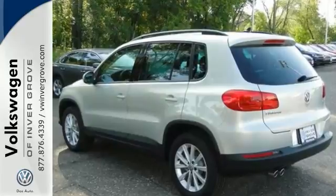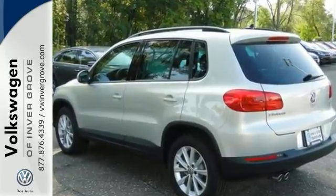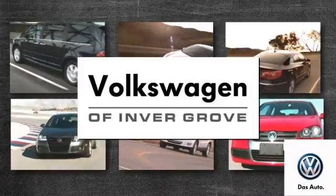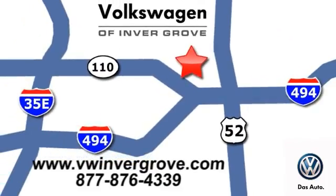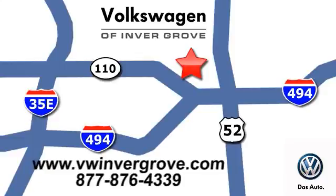Come in and take a closer look at it today. Volkswagen of Invergrove — it's better here and we'll prove it. We are conveniently located at 1325 50th Street East in Invergrove Heights, Minnesota.